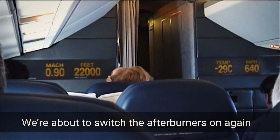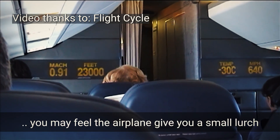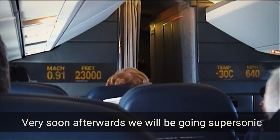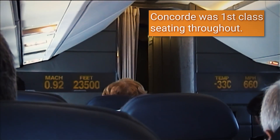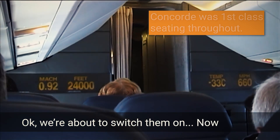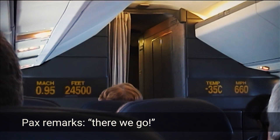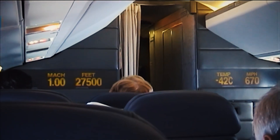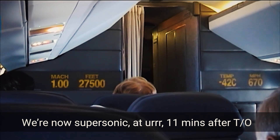Let's treat ourselves to a view from inside the cabin as they're about to go supersonic. We're about to switch the afterburners on again — we're going to switch them on in pairs. You may feel the aeroplane give a very small lurch as they fire up, and very soon afterwards we will be going supersonic. And we're now supersonic — that's 11 minutes after takeoff.